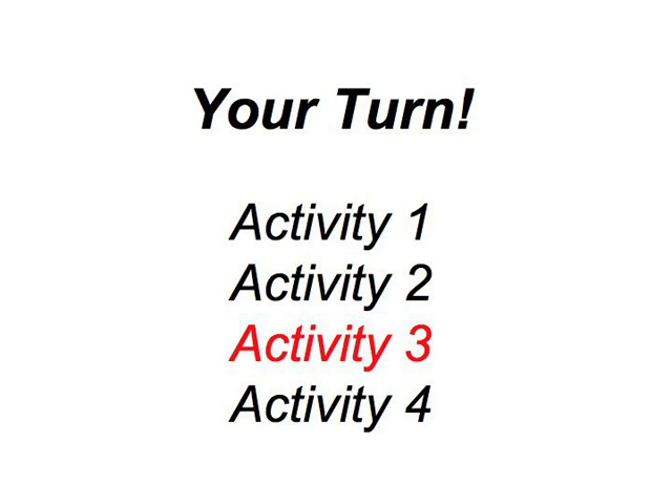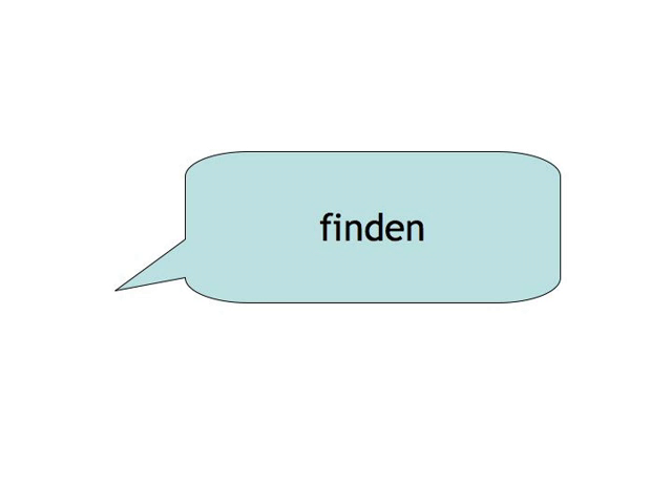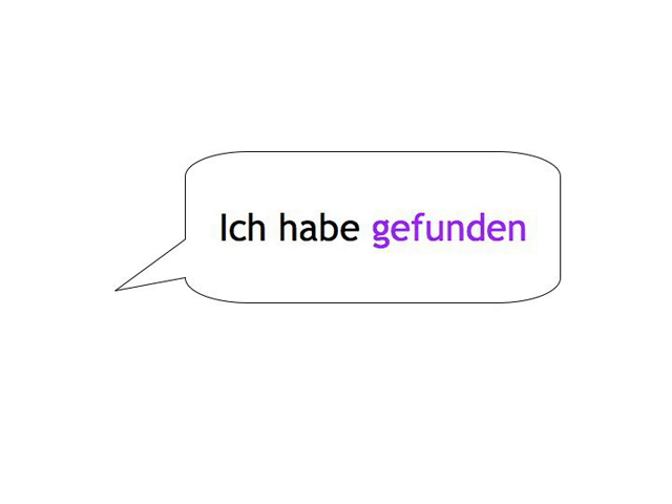Activity 3. We'll take it a step further now, and you have to add the auxiliary verb too. But you can always use the first person. So if we say 'finden', you say 'Ich habe gefunden'. So apart from forming the past participle, you also have to decide which auxiliary to use.